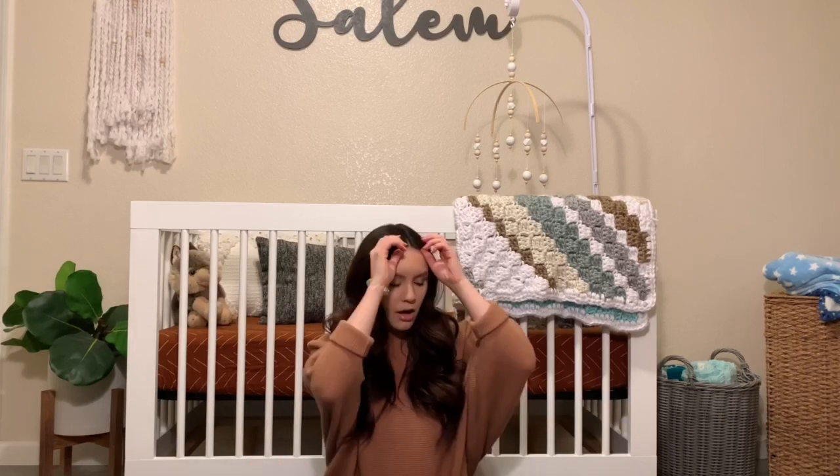Hey guys, welcome back to my channel. My name is Taylor, just in case you didn't know. Today I wanted to go ahead and share some of my mommy must-haves for a newborn infant. Feel free to give this video a thumbs up if you like it, and make sure to subscribe below. In no particular order, I'll just start sharing some of the things I feel are must-haves.